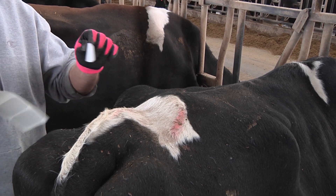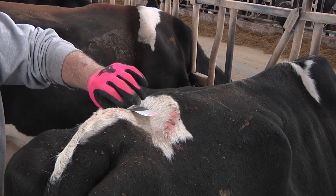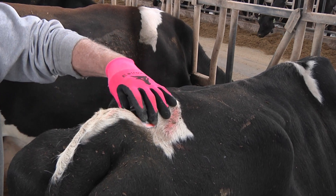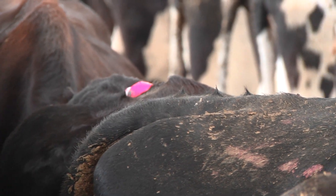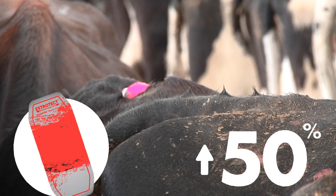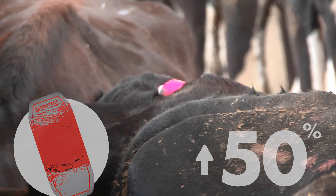Simply peel and place the Estrotec breeding indicator halfway between the hips and tail head. From there, determining estrus intensity is easy. If the breeding bullseye or equivalent area is 50% or more rubbed off, more valuable genetics can be used with high success.